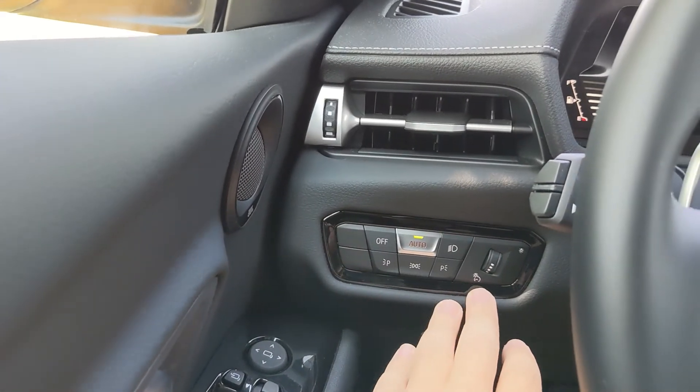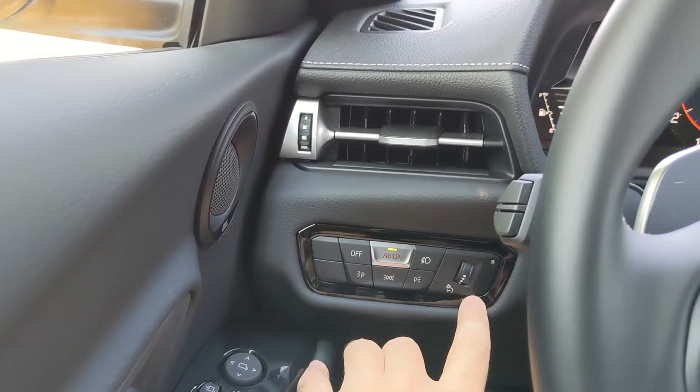To the right of that you've got all your lighting option buttons, as well as a dim level adjust for the gauge cluster.